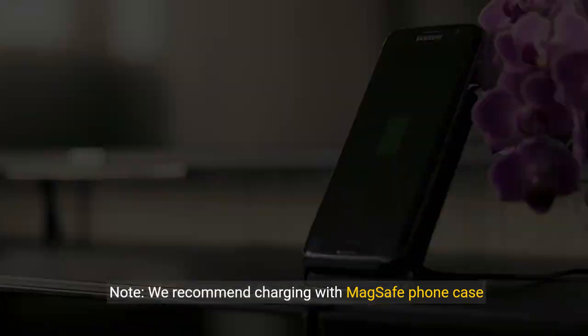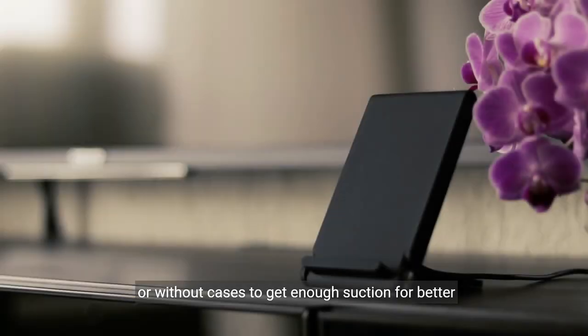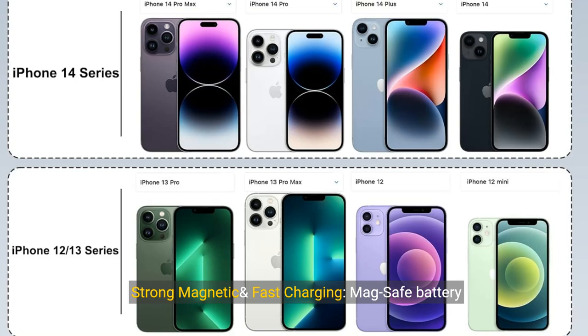Note: we recommend charging with a MagSafe phone case or without cases to get enough suction for better grip. Strong magnetic and fast charging.